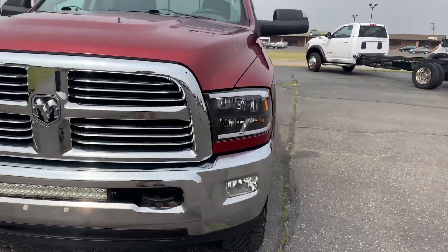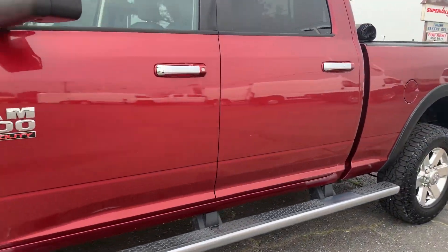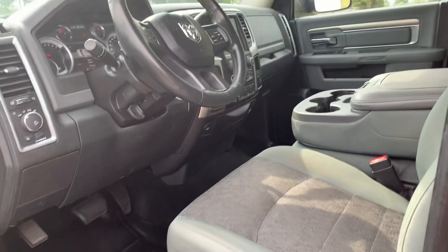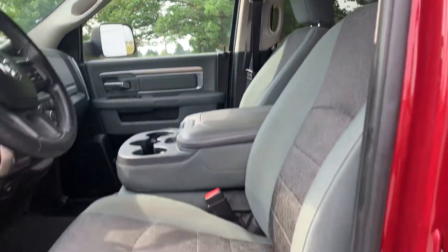We'll go take a look at the inside. Back seats are in good shape, front seats look pretty good, and the driver's seat is power adjustable.